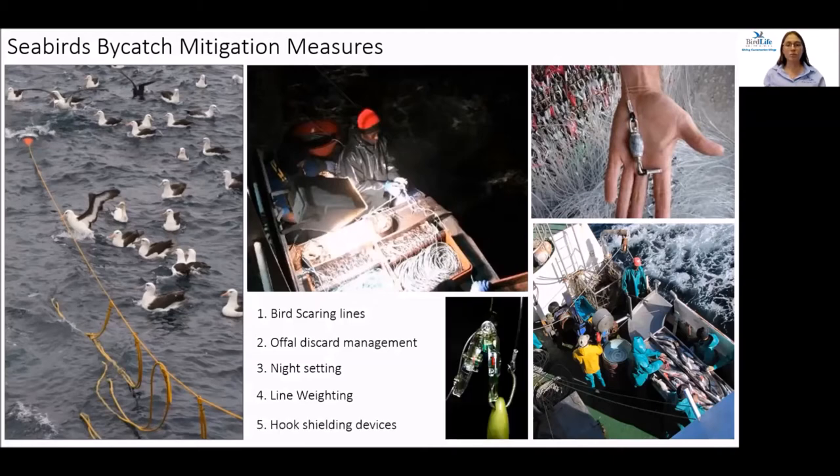Adding weight to long-line hooks causes them to sink faster and out of reach of foraging seabirds. The hook pod is an all-in-one solution for fleets using hooks — it shields the baited hook until it reaches a predetermined depth where the device opens and allows fishing to take place, but only once the bait is out of reach of diving seabirds.